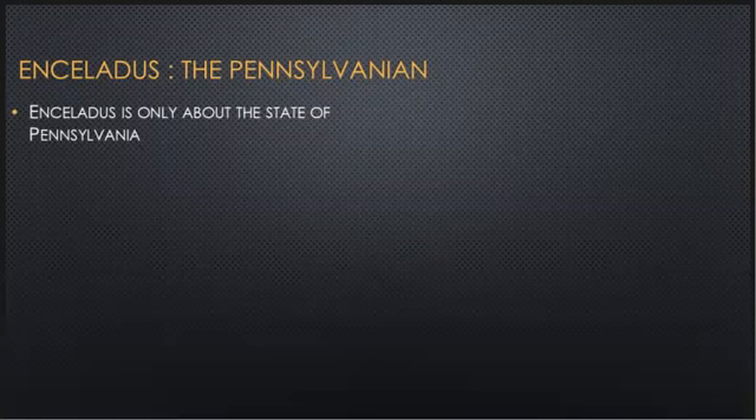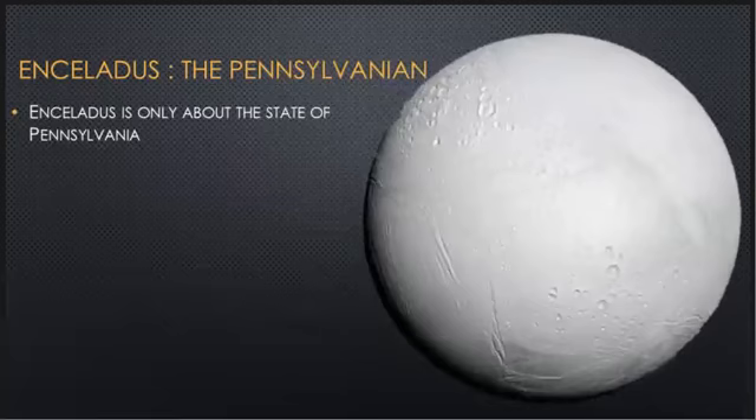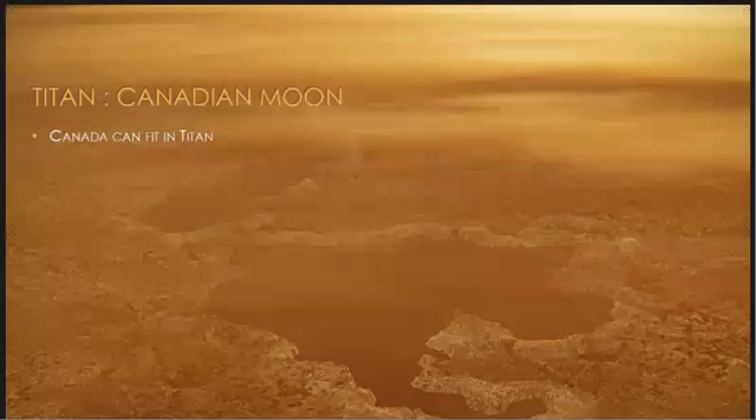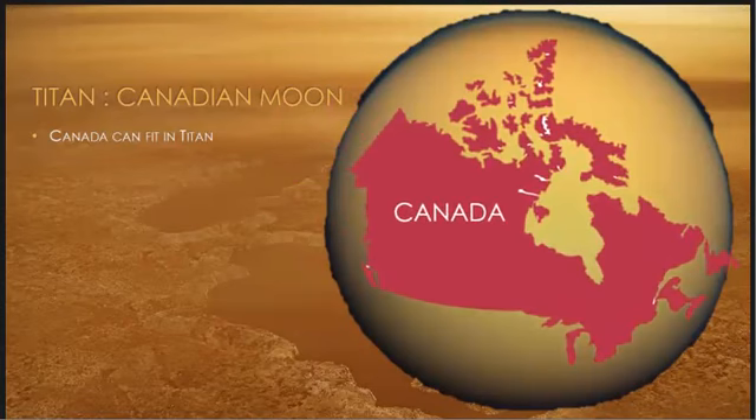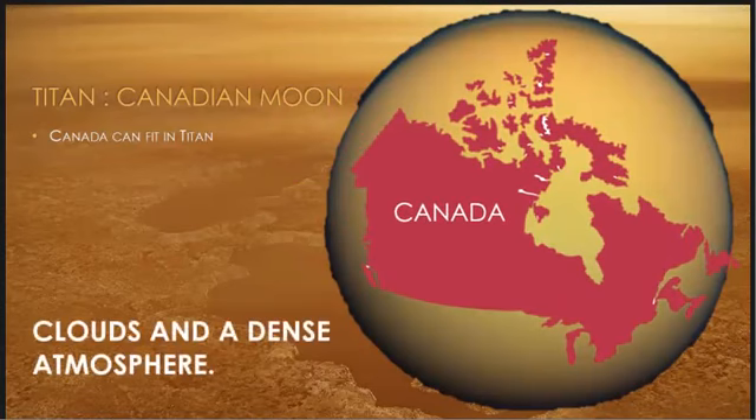Due to Saturn's inhospitable environment, it cannot support life, but some of its moons might. Enceladus, Saturn's smallest moon, which is freezing cold and covered with ice, is only the size of a state. Titan is the only moon in the solar system with clouds and a dense atmosphere. Both Titan and Enceladus are blessed with liquid water below their crust, which makes them potentially capable of sustaining life.